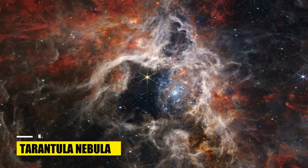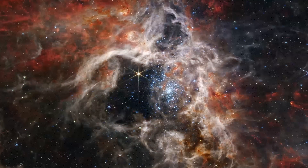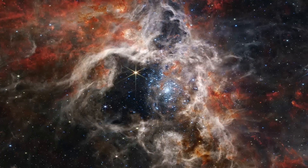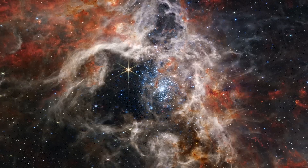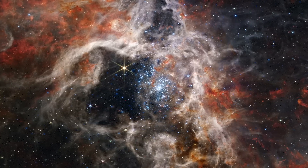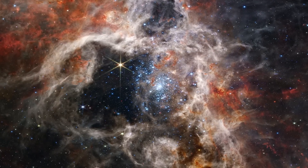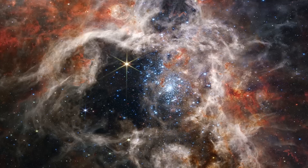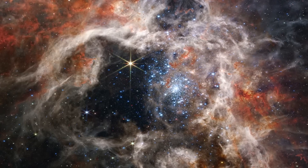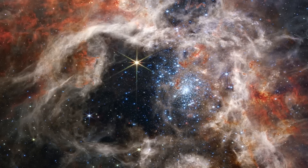Number 8: Tarantula Nebula. The Tarantula Nebula's star-forming region is brilliantly illuminated by Webb's near-infrared camera in this 340-light-year mosaic image, unveiling tens of thousands of previously unseen newborn stars. The most active region features pale blue, massive young stars, while the red stars remain embedded in the nebula's dust. NIRCAM's exceptional near-infrared resolution enables it to detect these dust-enshrouded stars. An older star near a cluster of young stars in the nebula's cavity displays eight diffraction spikes in NIRCAM's image.